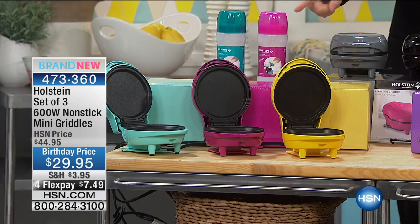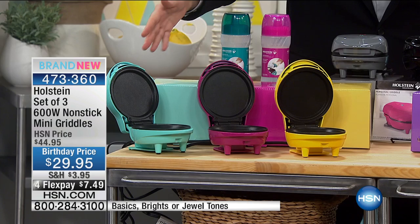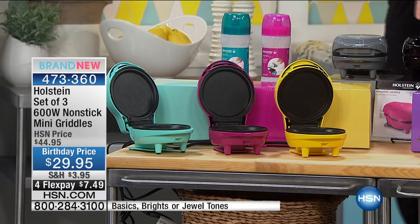Right now, launching first time ever on HSN — your eyes will look and feel like they are deceiving you. We're gonna send you one, two, three mini griddles from world-famous Holstein, one, two, three, individually boxed for $29. You buy one, it's like we're giving you an extra two. Here's one for you, here's one for work, here's one for the RV, here's one for your sister, for the next-door neighbor, for the teacher.